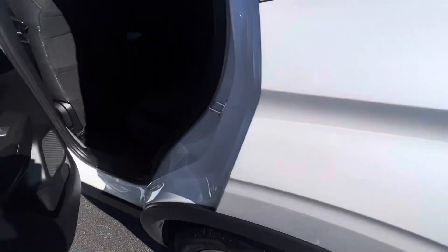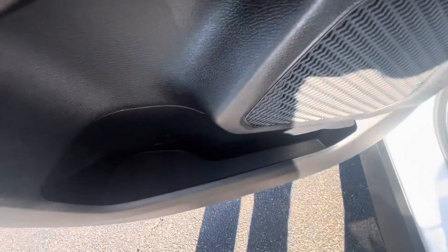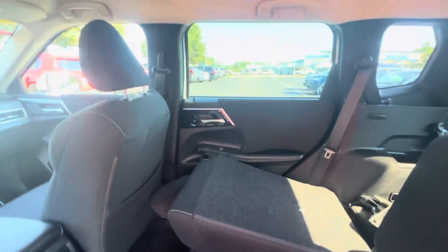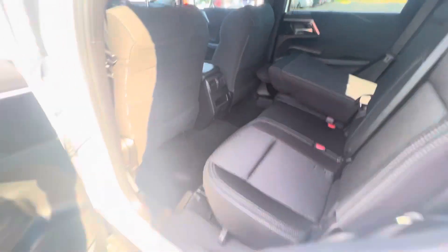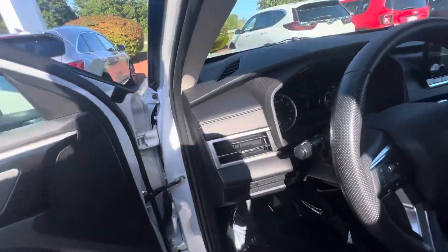Coming around, look at the back seat — got some storage space wells, cup holder right there, those vents are right there, and power windows in the back too. All right, hopping into the front.